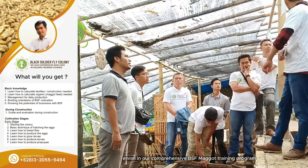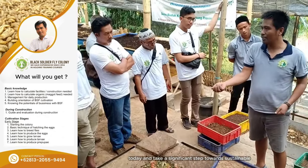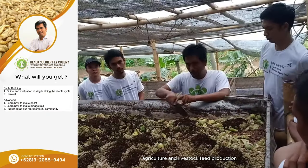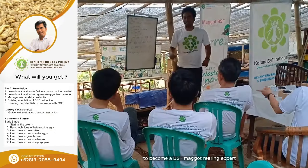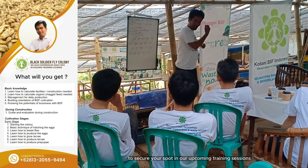Enroll in our comprehensive BSF maggot training program today and take a significant step towards sustainable agriculture and livestock feed production. Don't miss this opportunity to become a BSF maggot rearing expert. Contact us now to secure your spot in our upcoming training sessions.